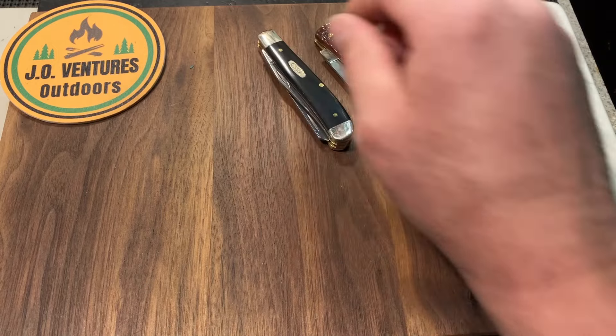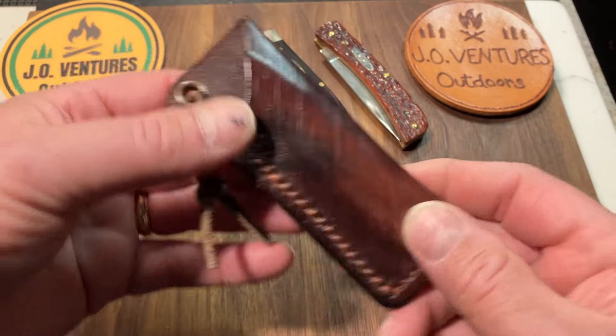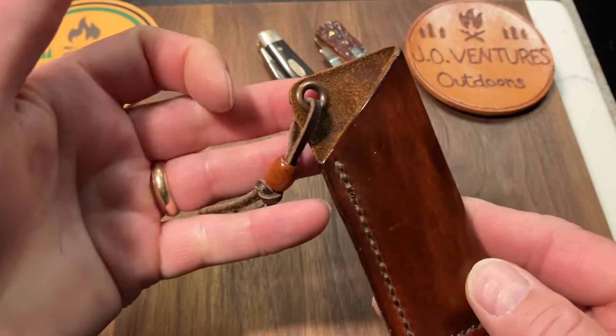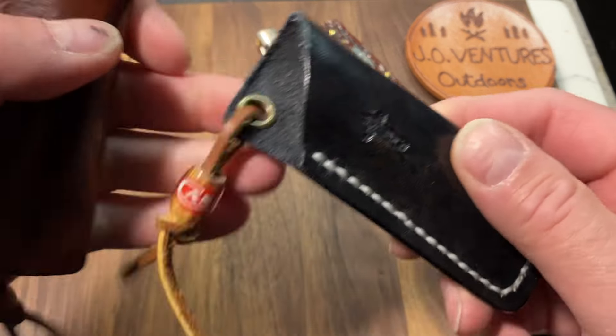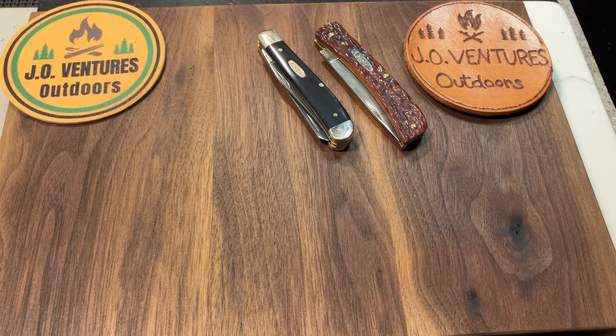Of course I have slips for all of these. Here's the slip for the Soddy, and here's the black slip — that black one is for the trapper. So yeah, I've got slips for all of them.